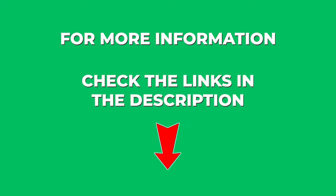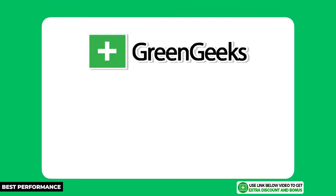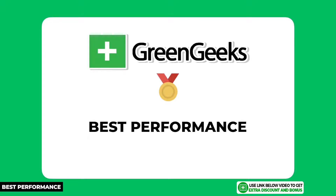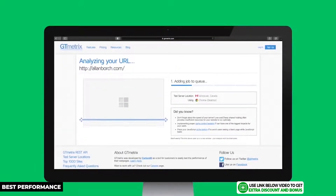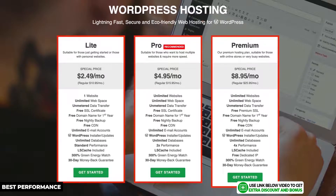Quick question for you — what is the main criteria you use to pick your hosting provider? Is it price, support, or speed? Let me know in the comments below. The next hosting provider on my list is GreenGeeks. I'm giving them the gold medal for being the best performer in terms of speed and uptime. If you want the fastest speed from a shared hosting provider while still performing well in other areas, GreenGeeks is the best choice for your business.